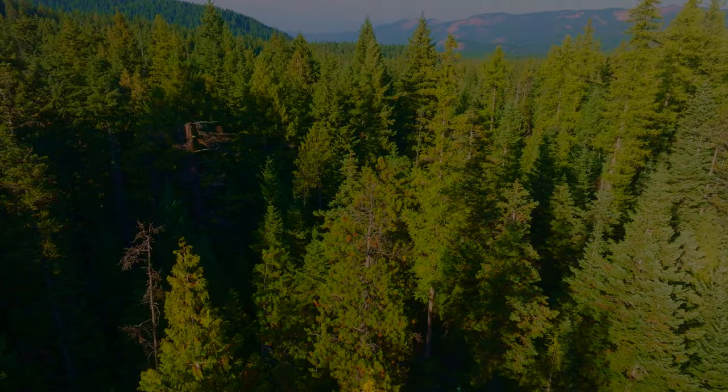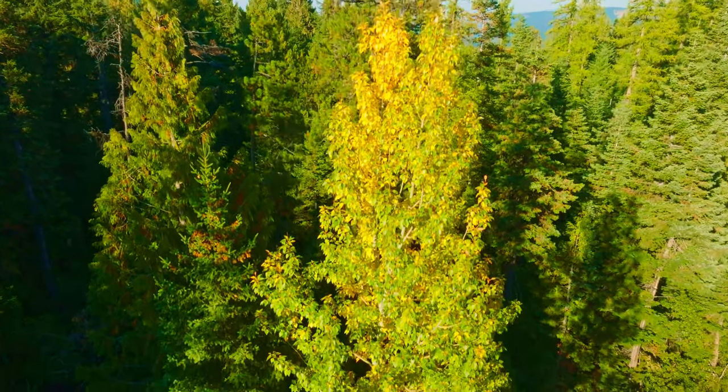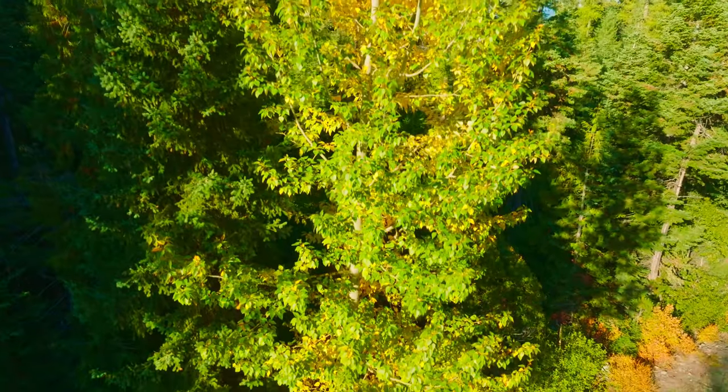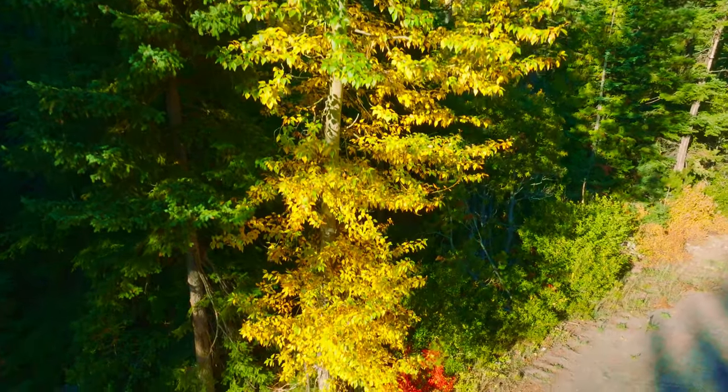There are a lot of evergreens but the leaf-bearing trees are just starting to come alive. The next couple of weeks could be perfect, if this windstorm we had today doesn't take them all out.